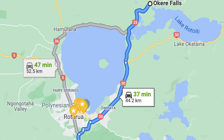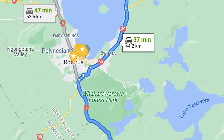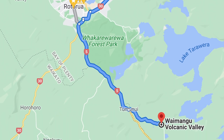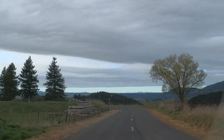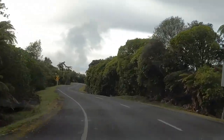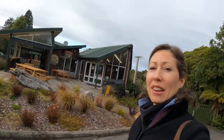We did a really nice drive from Okere Falls through Rotorua and then all the way down to this place here called Waimangu Volcanic Valley.